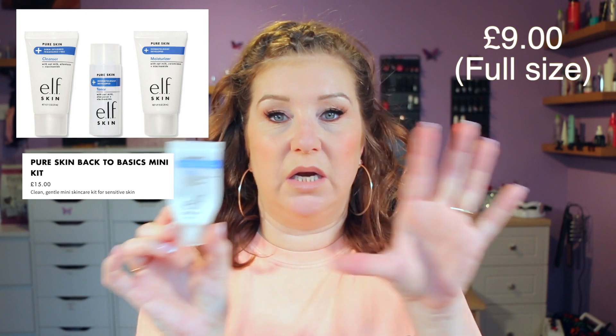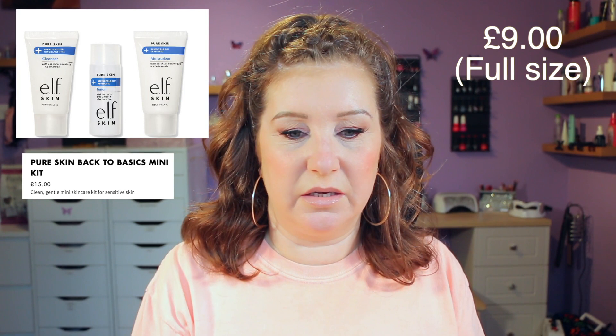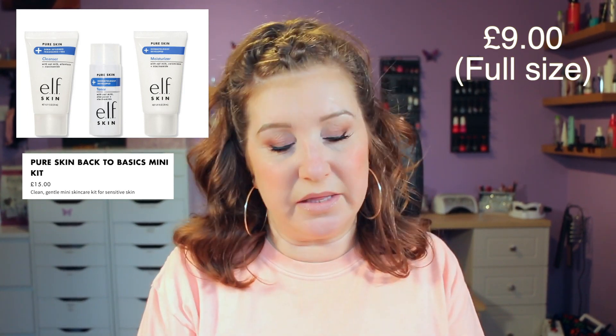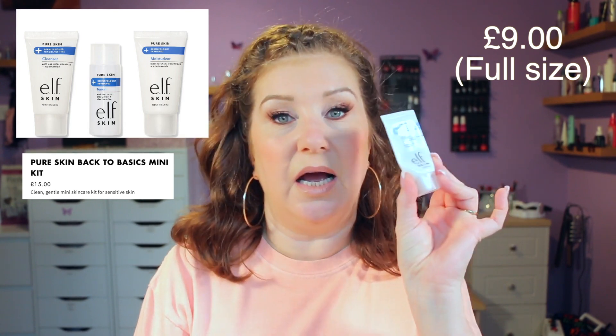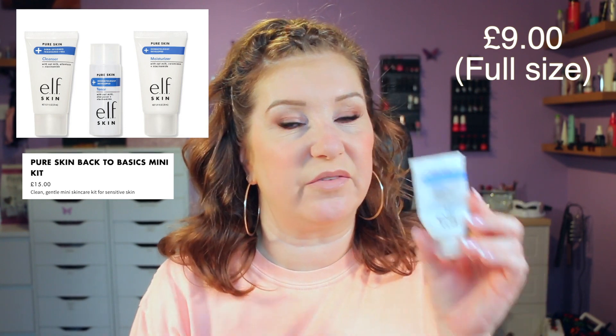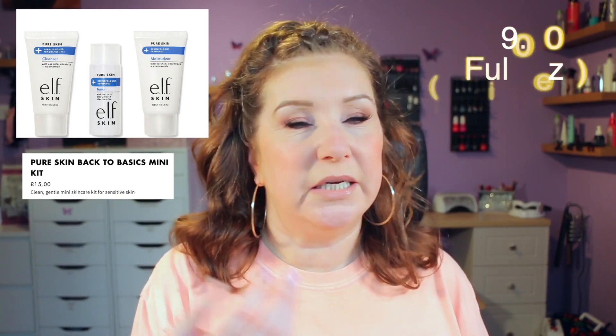This is another cleanser — the e.l.f. Pure Skin Cleanser from a trial or deluxe sample set I bought. I would definitely buy the bigger one if I ran out of cleansers. I've got quite a lot to get through but this one was nice and felt really gentle, didn't leave my skin feeling tight at all. Not what I'd use on my eyes — I'd use it for a second cleanse. It rinsed away lovely and just felt really nice.